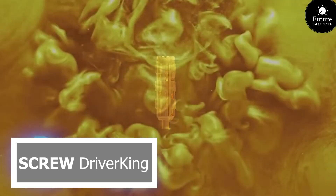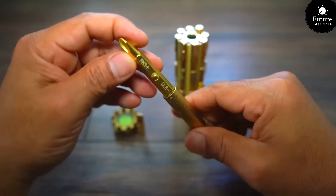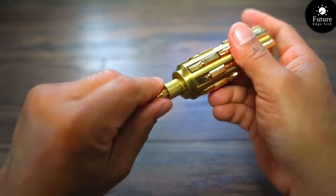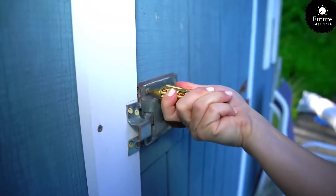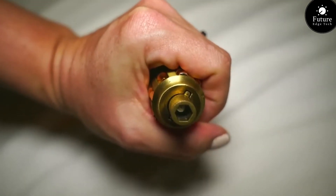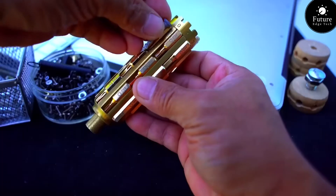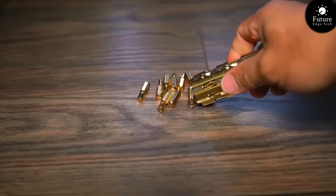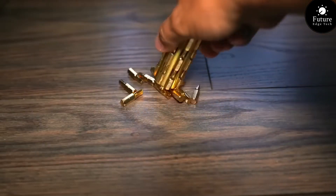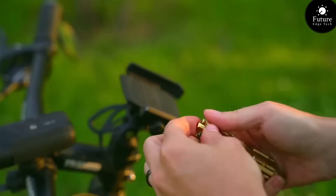Next, Screwdriverking — your ultimate destination for premium screwdriver sets that elevate your toolkit to new heights. Crafted with precision engineering and built to last, Screwdriverking sets the standard for reliability and performance in every project. Whether you're a professional tradesperson, a DIY enthusiast, or a homeowner in need of essential tools, Screwdriverking has the perfect set for your needs. With a wide range of sizes, types, and specialty bits, Screwdriverking ensures that you have the right tool for every job, every time.